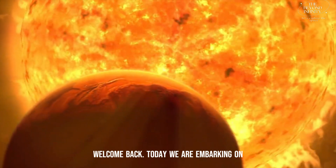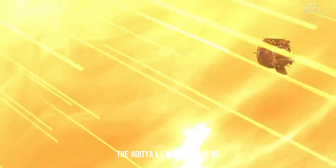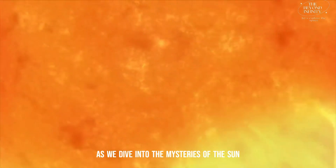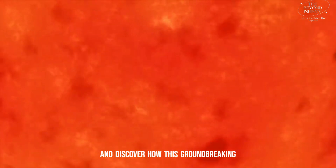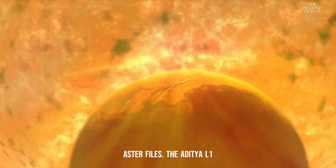Welcome back. Today, we are embarking on an exciting journey into space, exploring the Aditya L1 mission. Join us as we dive into the mysteries of the Sun and discover how this groundbreaking mission will unfold. Buckle up, astrophiles.